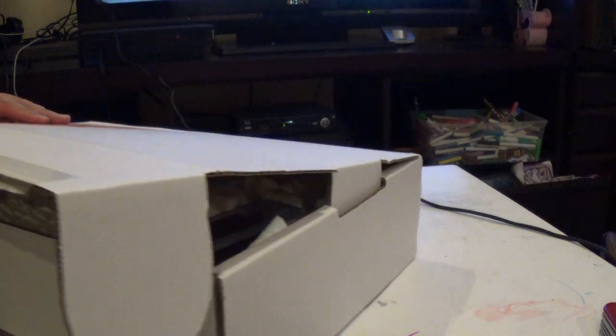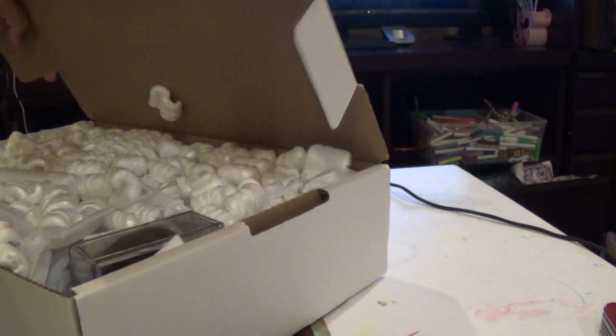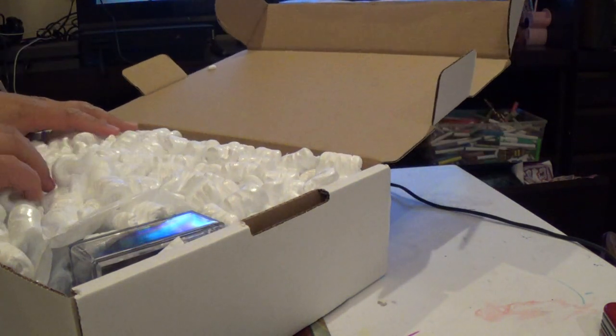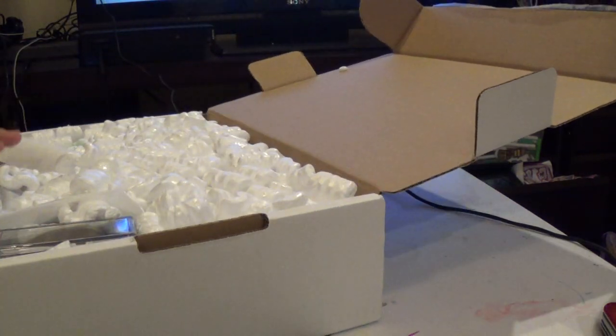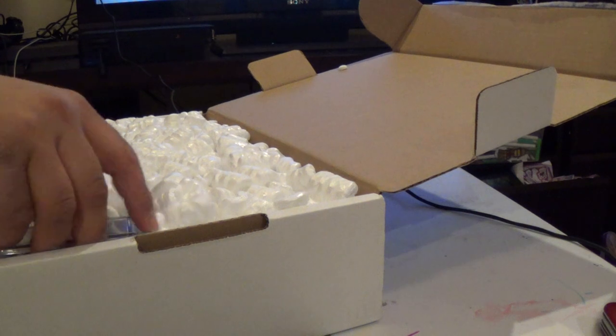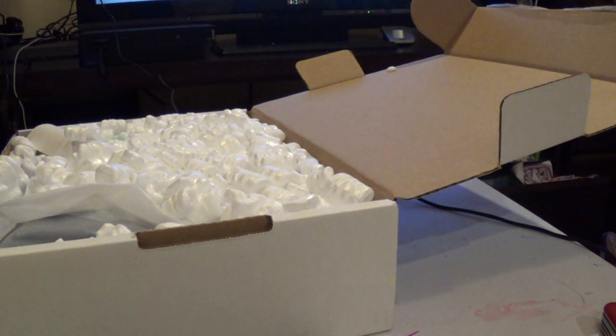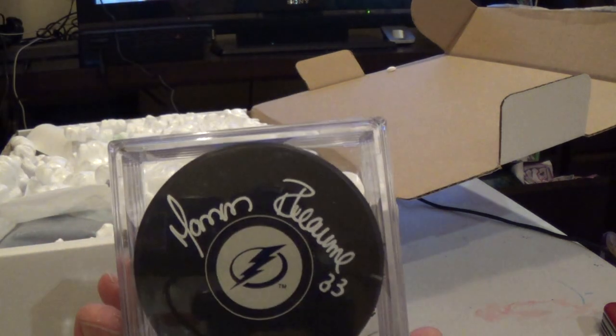Here we go, let's see what we get. I hate packing peanuts. Let's start with the puck, I guess. Oh, nice - I actually wanted one of these. That would be Manny Rayon.